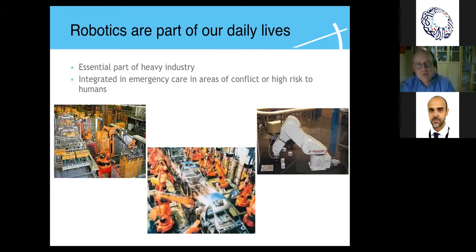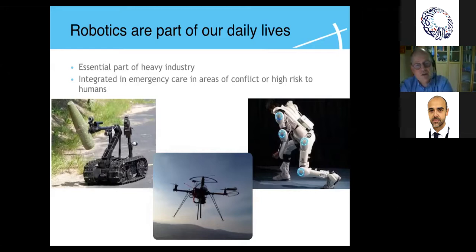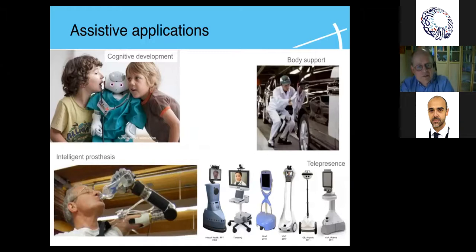Robotics is already part of our lives and part of surgery — probably for 20 to 25 years. In heavy industries with risk to humans, such as automotive manufacturing, robotics is widely used. Where robotics are best adopted is when they enhance our abilities or take over dangerous tasks, such as in areas of conflict. In assistive applications and surgery, the higher precision a robot provides extends our surgical abilities.